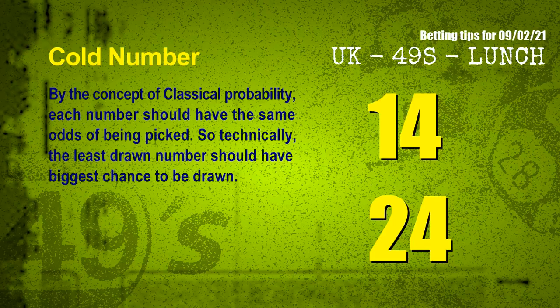In the end of this video, we have two more tips for you: cold numbers and overdue numbers. By the concept of classical probability, each number should have the same odds of being picked, so technically the least drawn number should have the biggest chance to be drawn. After counting thousands of results, the coldest two numbers for the next draw are 14 and 24.